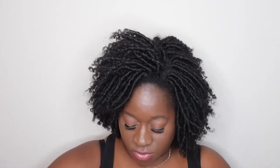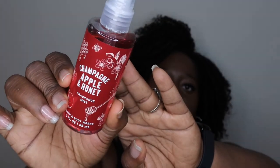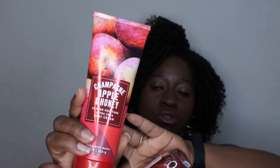The first thing I have is Champagne Apple and Honey — the fine fragrance mist. This is one of my favorite fall scents from Bath and Body Works, so I'm super excited to use it this fall season. Along with that, I'm going to pair it with the Champagne Apple and Honey shower gel. It smells so good. I've used this scent in the body cream before — that was actually my first introduction to Bath and Body Works body creams and what made me fall in love with them. I plan to use this entire set for the fall.